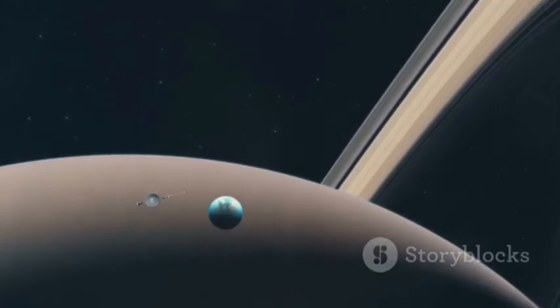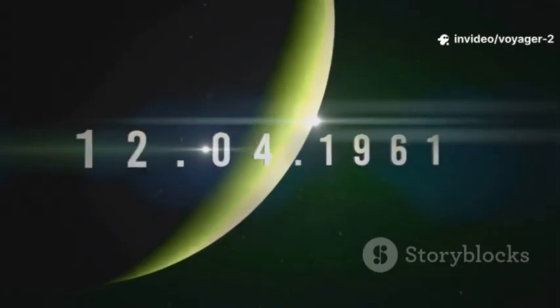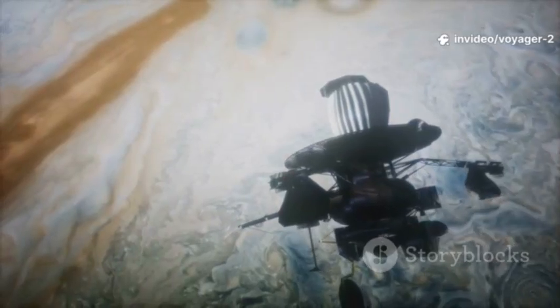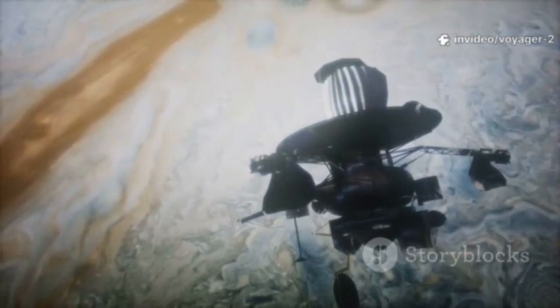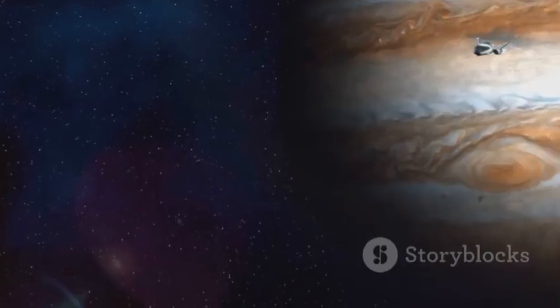It would use a rare path. The outer planets lined up only once every 176 years. The craft would use the gravity of one planet to hop to the next. It was a cosmic slingshot, carrying it farther than any craft had gone before.